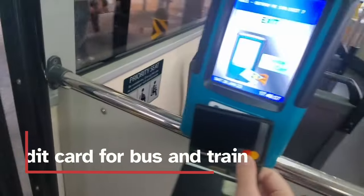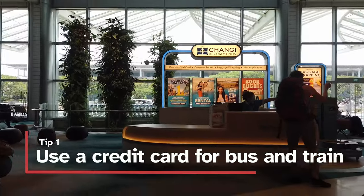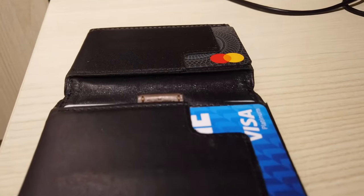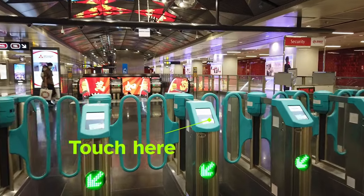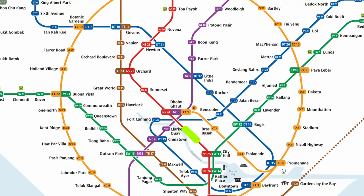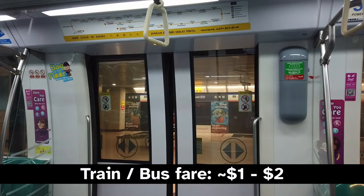In Singapore, you can use a credit card to pay for the bus or train. You don't need to buy a prepaid ticket if you already have a contactless Visa or Mastercard. You can touch this card to the reader as you get on the bus or train and touch off again as you exit. It will calculate the fare automatically based on the distance you travel and it shouldn't cost you more than one or two dollars.